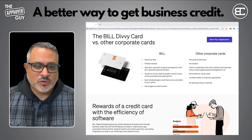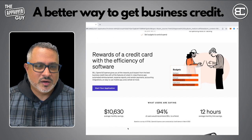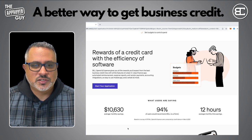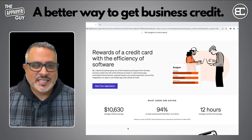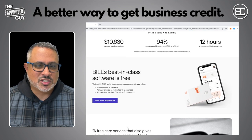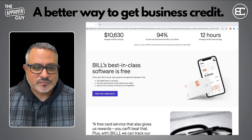The Bill Divi card is an amazing card for your business. You get the rewards of a credit card combined with the efficiency of Bill Spend and Expense software — all the rewards you'd expect from the best credit lines with all the features of best-in-class finance apps: automated reimbursement, expense reports, vendor payments, accounting integrations, an easy-to-use mobile app, and a whole lot more. Best of all, Bill's world-class expense management software is free — no hidden fees or contracts.